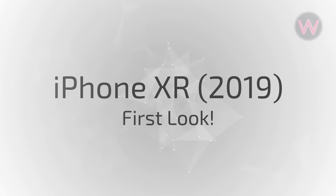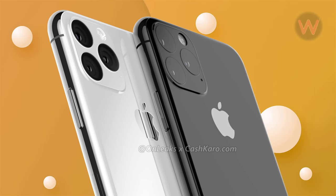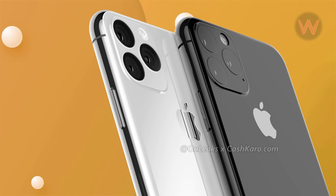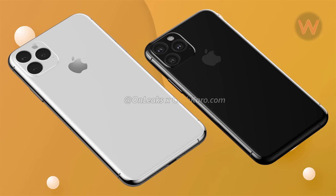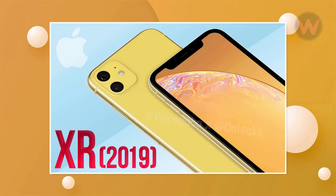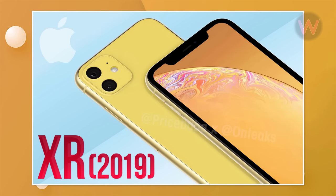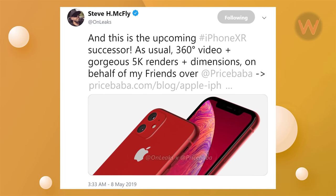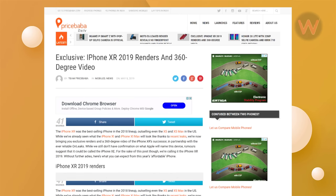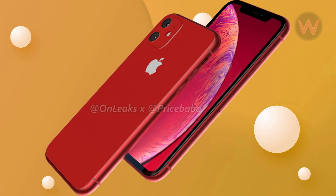First look at the iPhone XR 2019. There have been plenty of so-called leaks surrounding the 2019 iPhone lineup already, but most focus on the higher-end models. We've now been treated to a round of high-quality renders that claim to show what the 2019 iPhone XR will look like. The new renders come courtesy of OnLeaks via PriceBaba, and they're based on rumors and previous leaks.